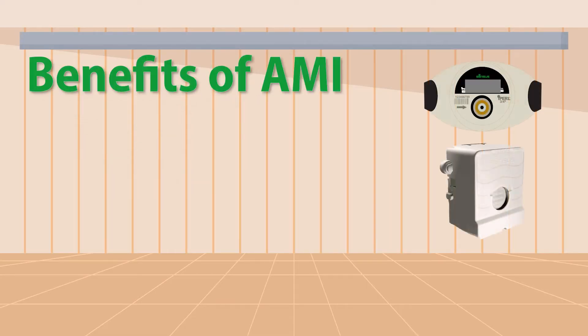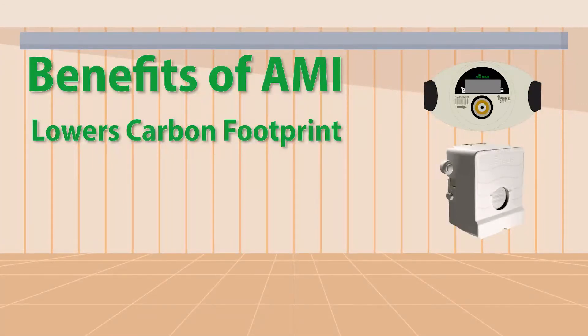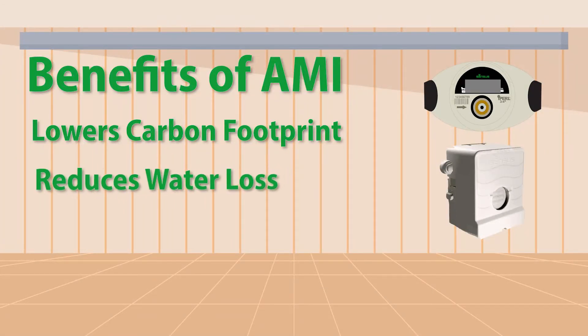Let's do a quick review of the benefits. Lowers the carbon footprint — no more driving around town to read 3,000 meters each month. Reduces water loss — leaks will be detected earlier and the customer notified so they can resolve it and large bills can be stopped. Transparency — customers will be able to view and manage their own consumption and will see the same data that the Village sees.